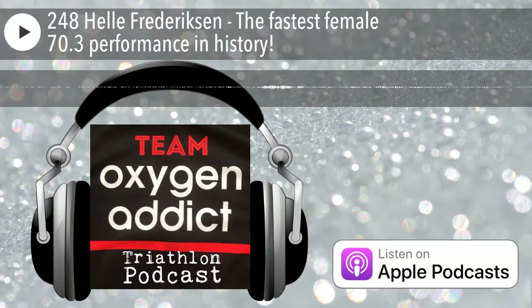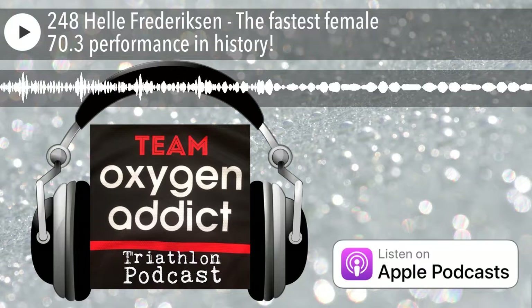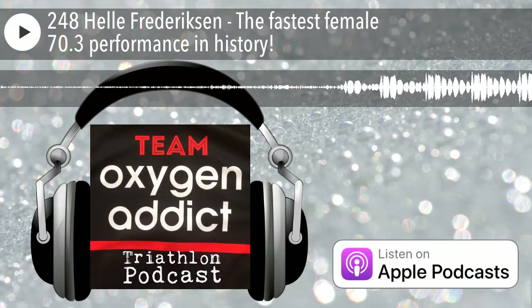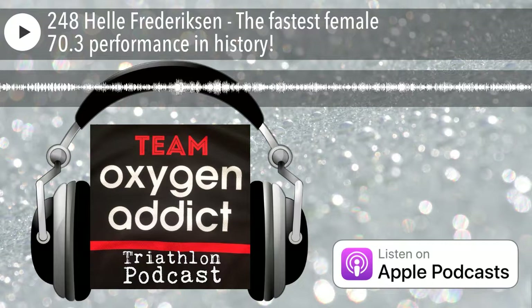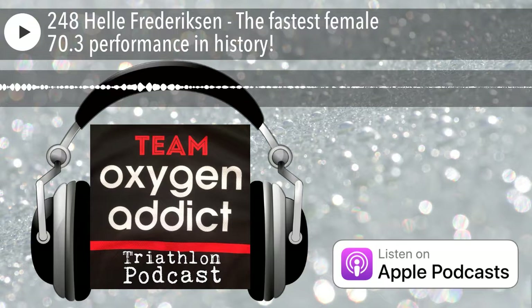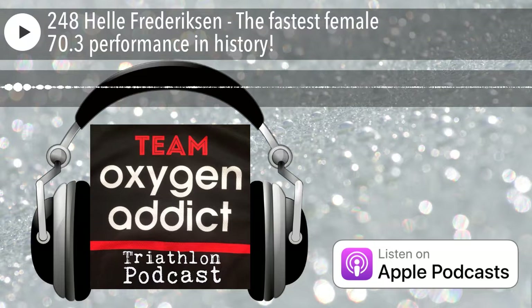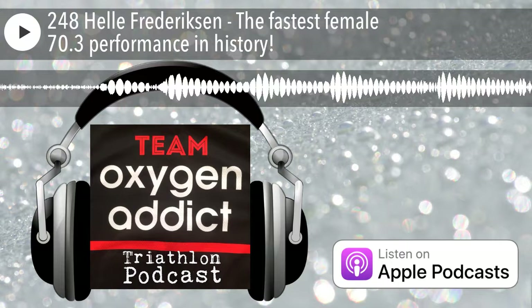Then straight after ÖTILLÖ, Andy zoomed over to Nice for the 70.3 World Championships, where he was involved in a really cool Q&A organised by Matt Dixon and Purple Patch — a live pep talk and Q&A for athletes in the last 24 to 48 hours before the race. Then Mark Allen joined the panel as well, which was incredible — genuinely one of Andy's heroes from the late 1990s and early 2000s.